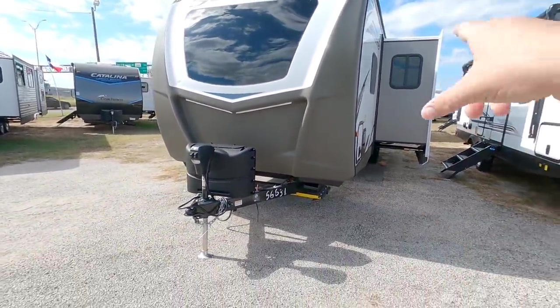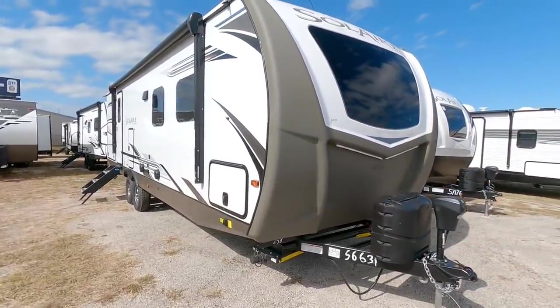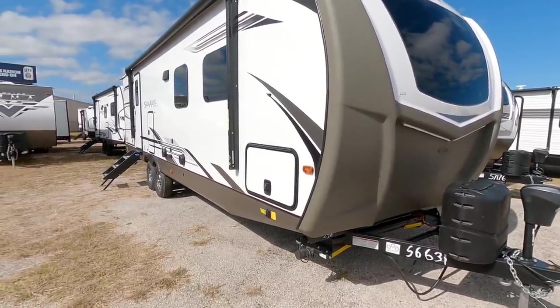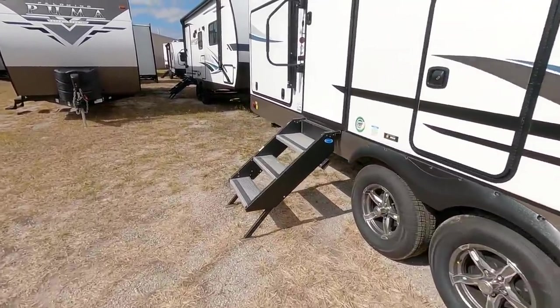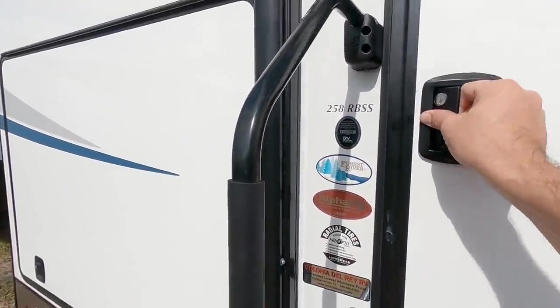I always like how they put this bedlining material on the front. You can see where it's Line-X'd. This is really good because a lot of times rocks and debris fly up from underneath the truck, hit the front of your RV and cause pitting, damage and cracks. This is just one good way to protect from that happening. Coming down the side, we're going to step inside of this 258RBSS Palomino Sol Air.